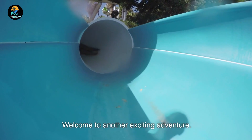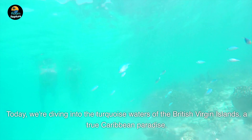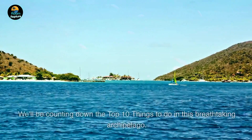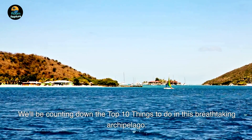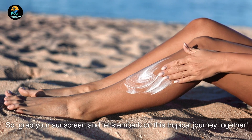Welcome to another exciting adventure. Today, we're diving into the turquoise waters of the British Virgin Islands, a true Caribbean paradise. We'll be counting down the top 10 things to do in this breathtaking archipelago. So grab your sunscreen and let's embark on this tropical journey together.